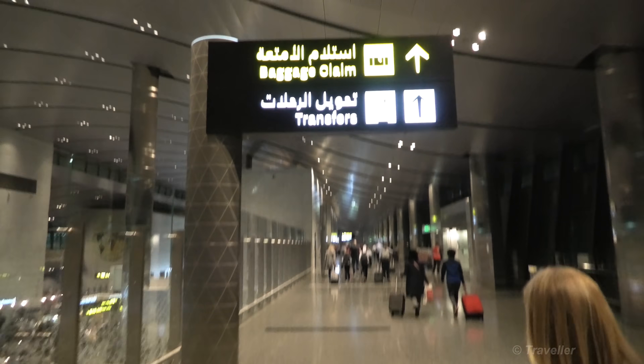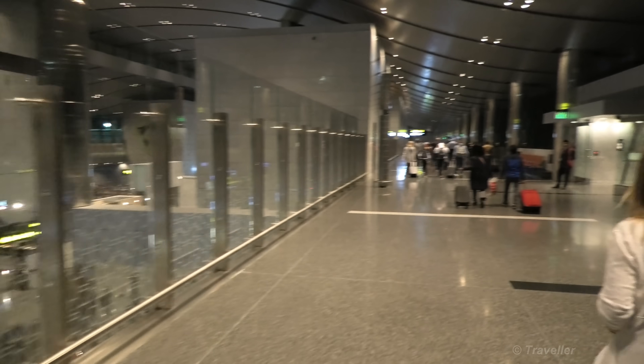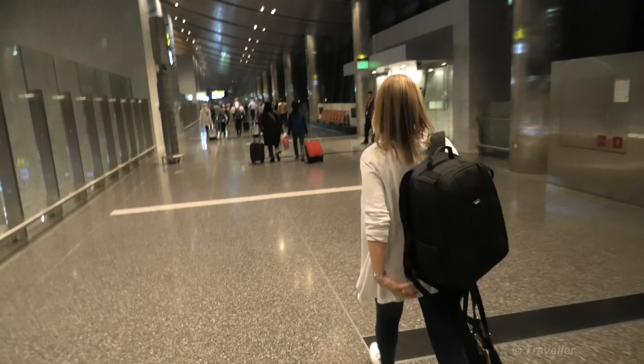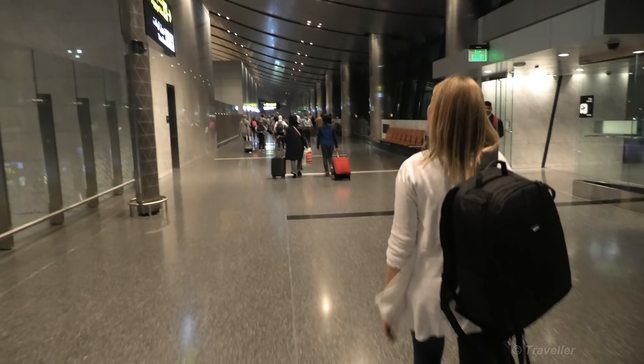Follow the signs — transfers, baggage claim. Down there you can see a departure area, gate area. And Maro is just walking ahead as usual through the airport.